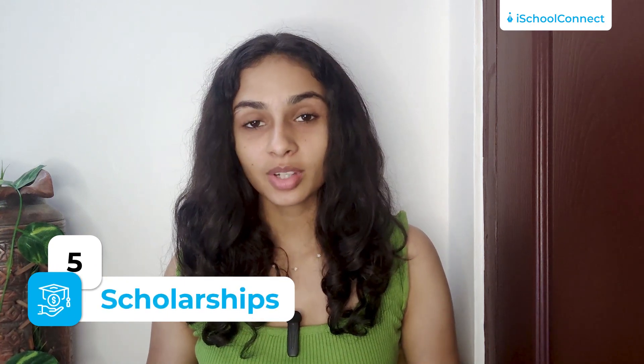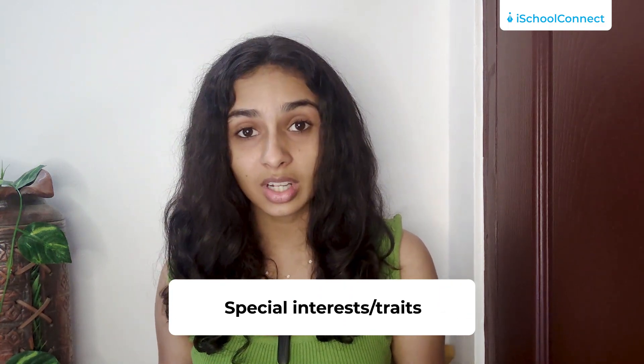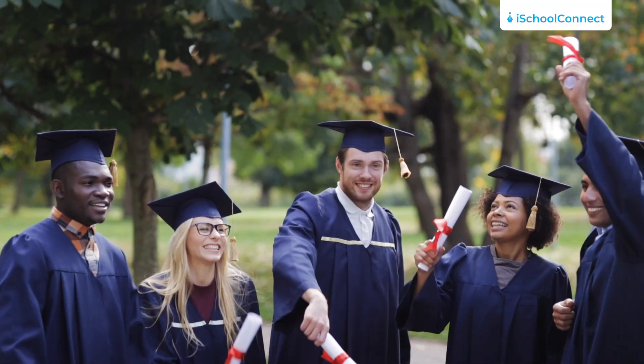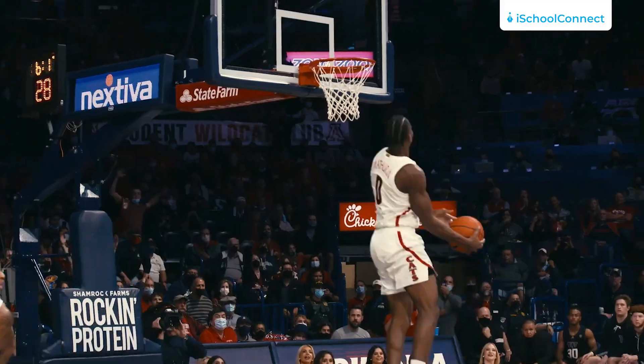Talking about scholarships, need-based scholarships consider the student's financial situation before determining eligibility and awarding funds. On the other hand, merit-based scholarships are given to students who have achieved academic and athletic excellence. It is important to know that scholarships are not only based on these factors, but also on various other factors such as involvement in volunteer work, special interests or traits, or the occupation or military experience of the student's parents. The University of Arizona provides a diverse range of scholarship opportunities to accommodate and recognize the unique qualities and experiences of its students.